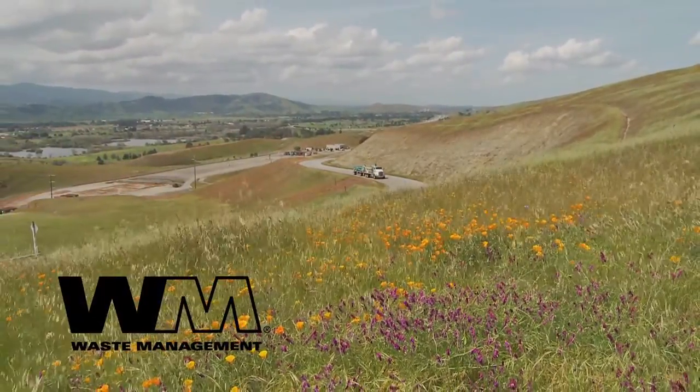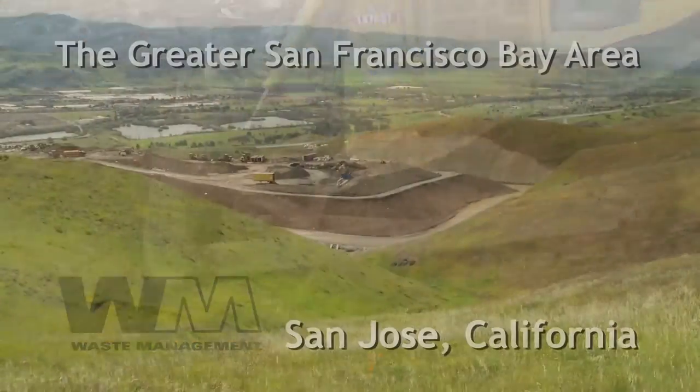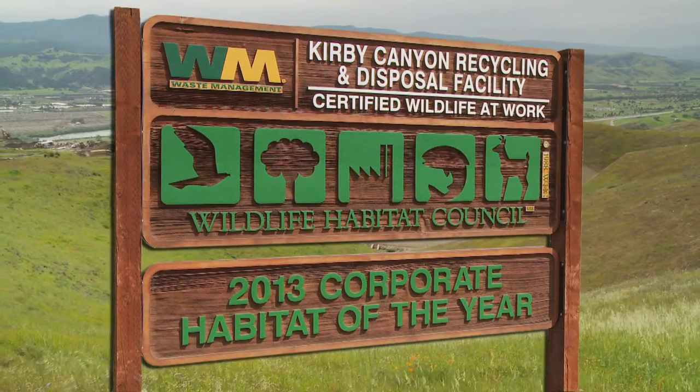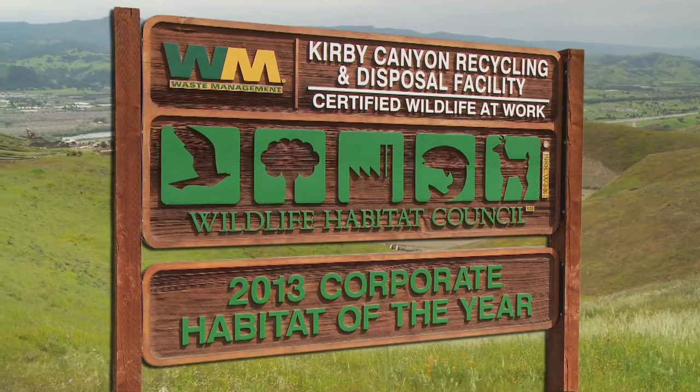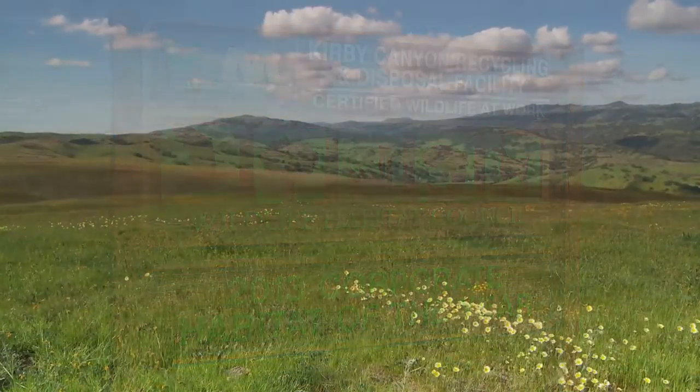The Kirby Canyon Recycling and Disposal Facility serves the local community's recycling and disposal needs. Kirby Canyon is internationally recognized for its preservation of a unique habitat and commitment to the environment.